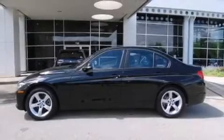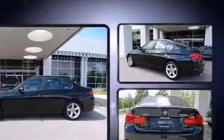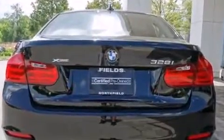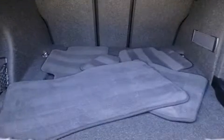Climb inside the 2013 BMW 328i xDrive. This four-door, five-passenger sedan still has fewer than 5,000 miles. Under the hood, you'll find a four-cylinder engine with more than 200 horsepower, providing a smooth and predictable driving experience.